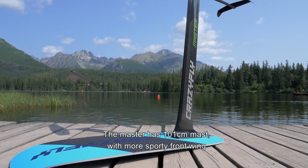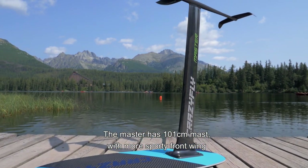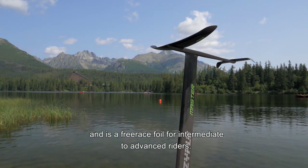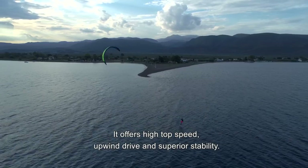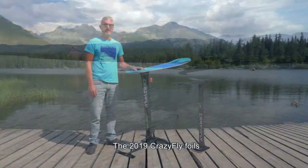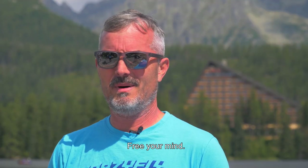The Master has a 101 centimeter mast with a more sporty front wing and is a free race foil for intermediate to advanced riders. It offers high top speed, upwind drive and superior stability. 2019 Crazyfly foils — freer mind.